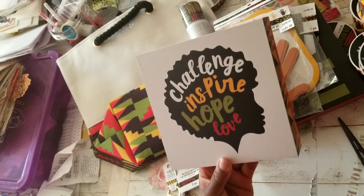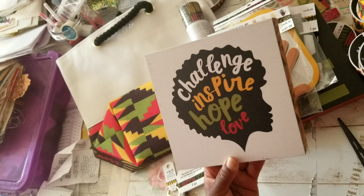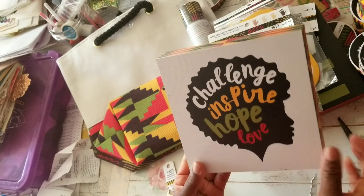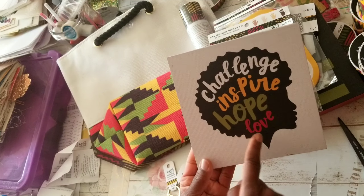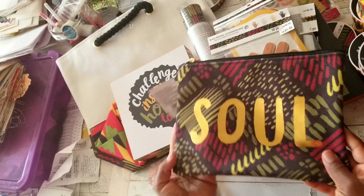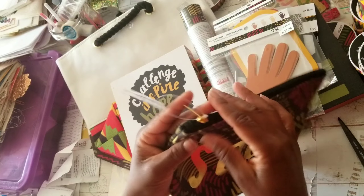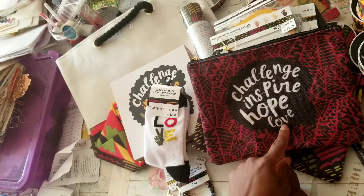Now looking at this, I didn't realize this is of a woman's face with a little afro — I didn't realize that in the store. Challenge, inspire, hope, love. And I picked up this bag — Soul. Regular price $6. And then this one: Challenge, inspire, hope, love again. There are different socks available — that one says 'love,' socks for $3, and I picked up two. There's another design that says 'dream.'